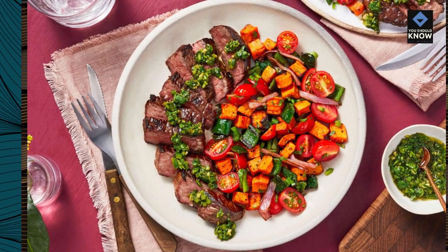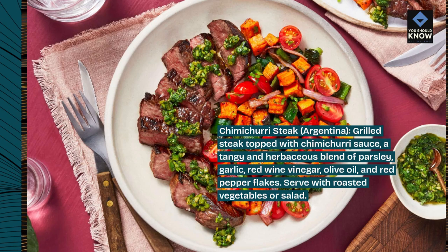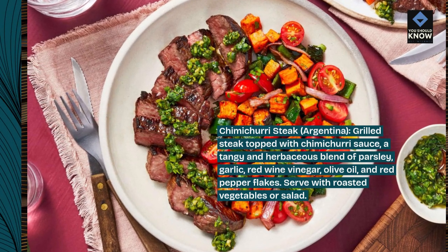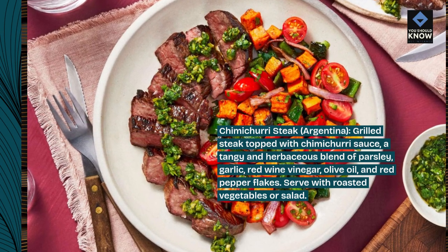Chimichurri steak, Argentina. Grilled steak topped with chimichurri sauce, a tangy and herbaceous blend of parsley, garlic, red wine vinegar, olive oil, and red pepper flakes. Serve with roasted vegetables or salad.